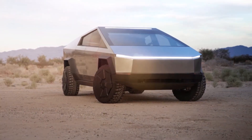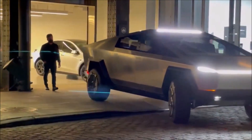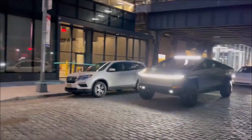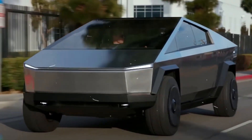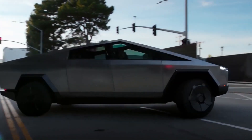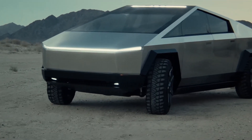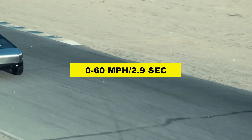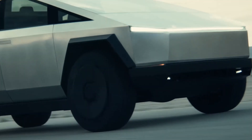Tesla has also announced that the vehicle will now feature an adaptive air suspension system, which will allow the driver to adjust the height of the vehicle for different driving conditions. Additionally, Tesla has announced a new tri-motor option for the Cybertruck, which will reportedly allow it to go from 0 to 60 miles per hour in under 2.9 seconds — an incredible feat for a vehicle of this size and weight.